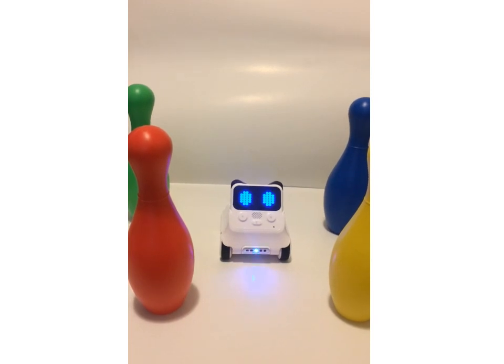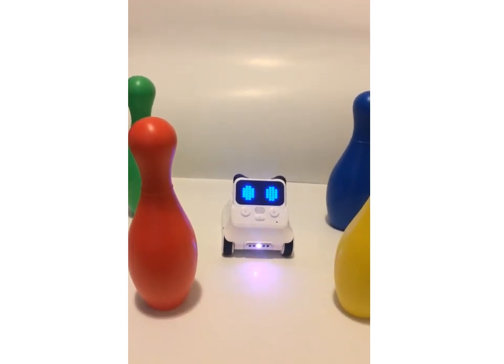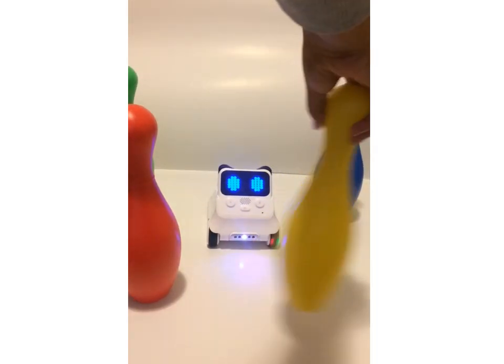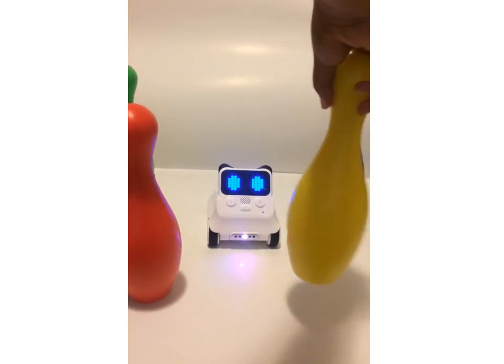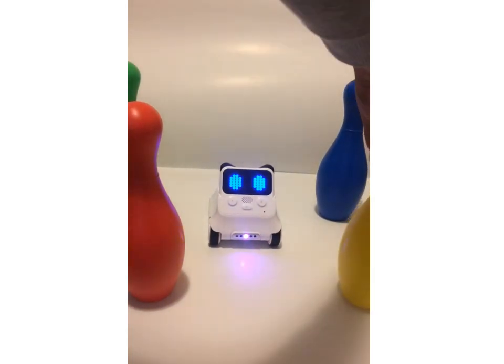Hi guys, today we are going to ask Cody Rocky which one of these bowling pin colors is the color red. Now let's begin. Cody Rocky, is this the color red? Oh no, that wasn't the color red. Let's try the next one.